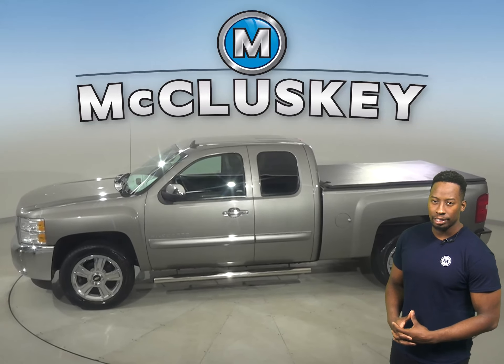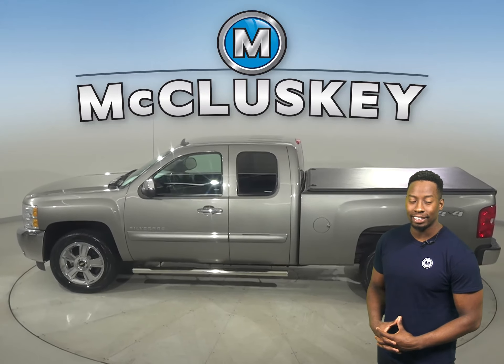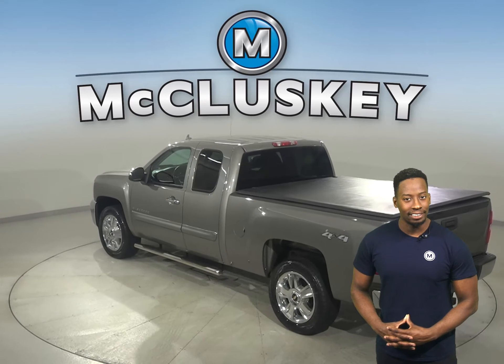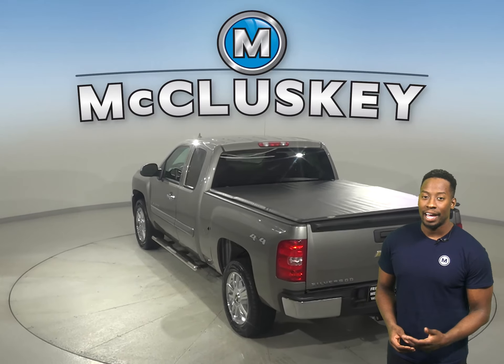If you're looking for a tricked-out truck to be your next everyday driver, then check out this 2013 Chevy Silverado. There's four-wheel drive, ABS brakes, and even traction control for added safety.